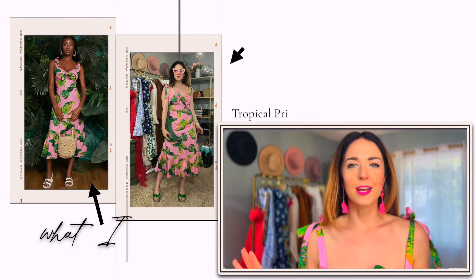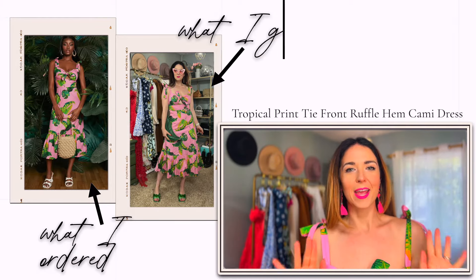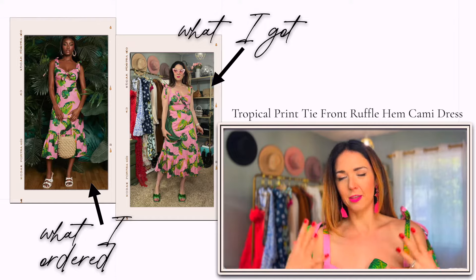Everything I'm going to share with you is going to be linked down in my description box, so you can find all the links to everything I'm wearing as well as the size I got — you can super easily shop anything you're interested in from this haul. But let's get right into it. This dress — we're starting off strong, y'all, because I am obsessed with this dress.